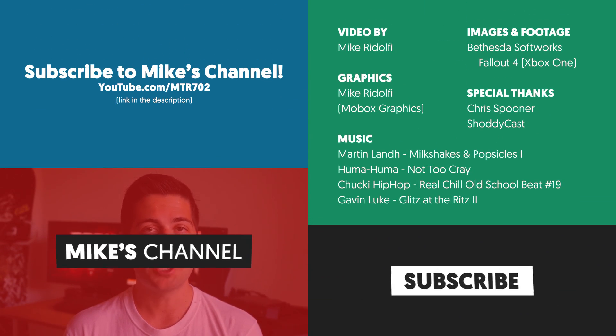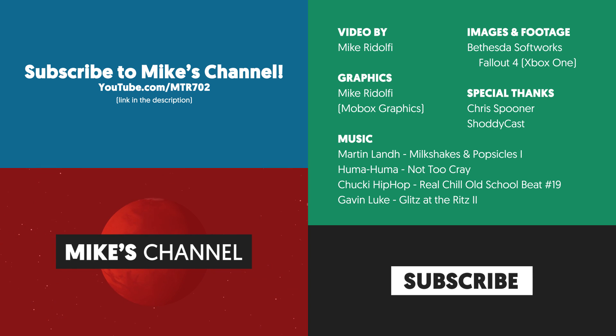Anyways guys, it's been Mike with ShodyCast. Be sure to subscribe to this channel as well as follow the link in the description to my channel for more great videos. If you want to see me more often on this channel, be sure to let them know in the comments down below. Thanks for watching!